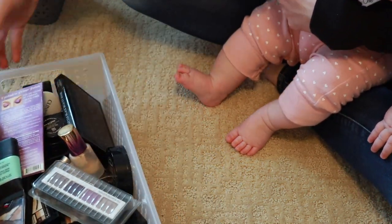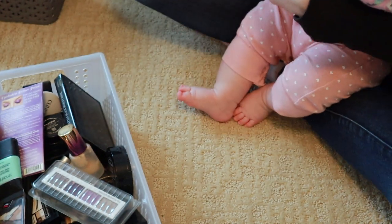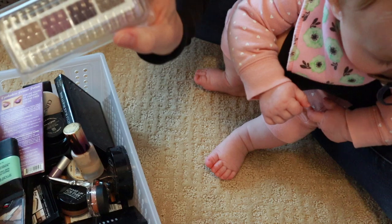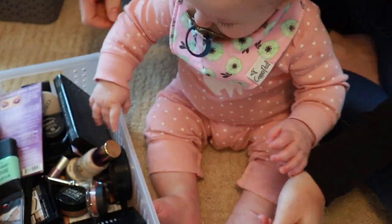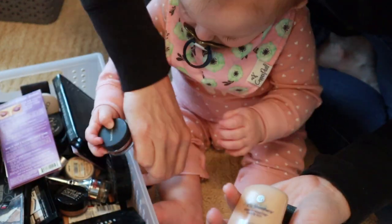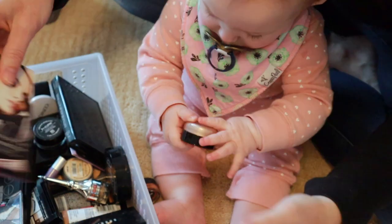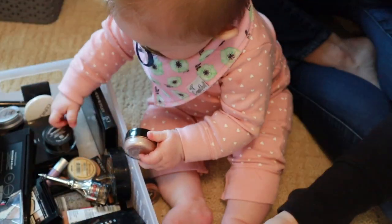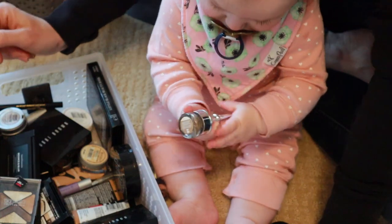That is it for the lipsticks. Now this other bin — I know we're going to be getting rid of a lot. This Anastasia eyeshadow palette is definitely going — it's just old. This is from my girlfriend from when she worked at Sephora — super old. This Smashbox Photo Finish primer is super old. This CoverGirl foundation is really old. This Tarte concealer — also very old. There are two samples, super old. I really feel like most of this is getting thrown out.